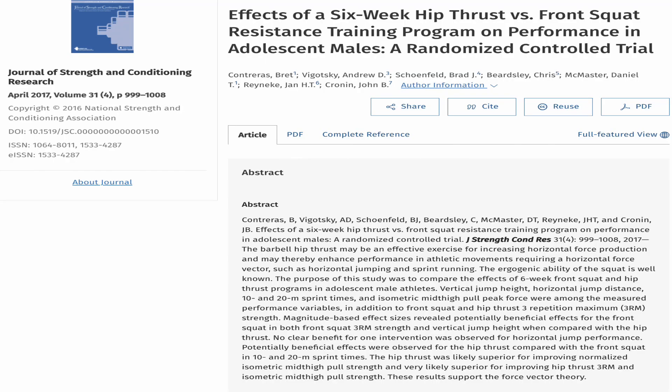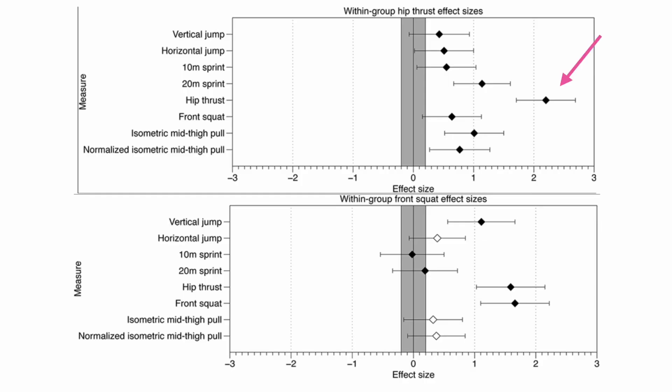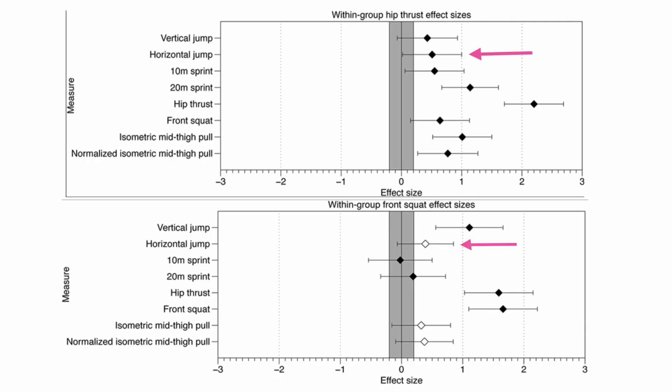In one paper, Brett and colleagues came up with a theory called the force vector theory. In simple terms, this theory means that if you need to move horizontally — like in a sprint — you should train this by doing horizontal loading patterns like a hip thrust. Brett and colleagues found that by implementing a six-week hip thrust training protocol, they saw improvements in sprint time of adolescent males compared to a front squat protocol. That lends itself nicely to the force vector theory. However, in the same paper there was no significant change in long jump performance — and that's also a horizontal movement. So does the theory really hold up?